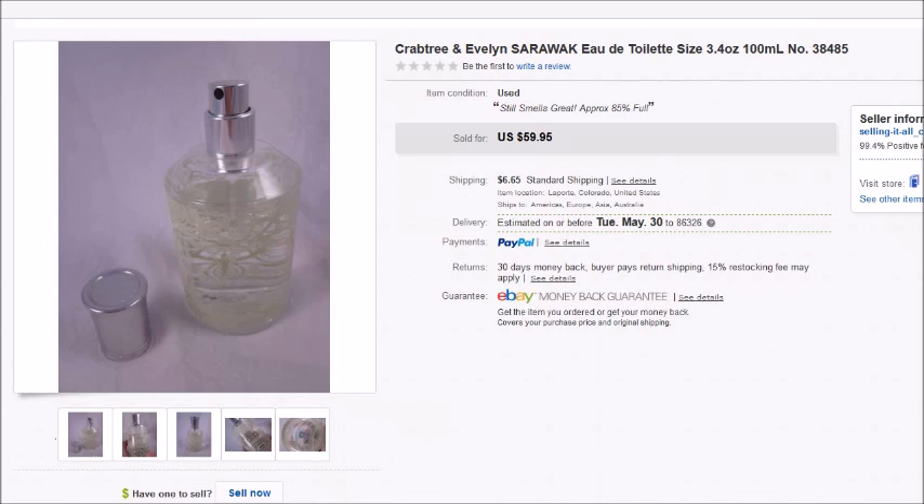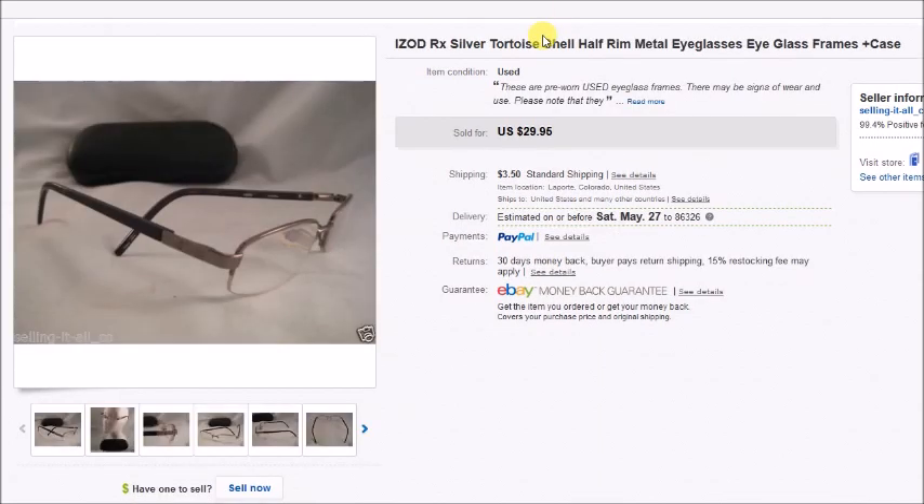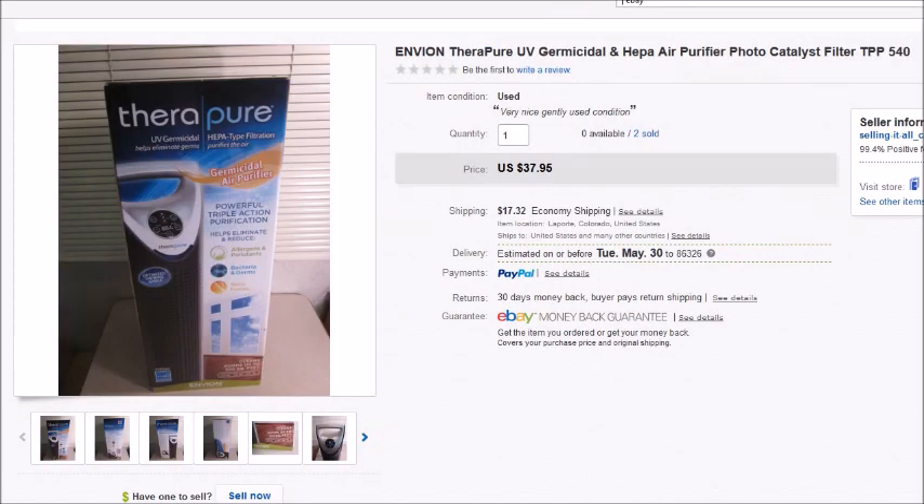Here is a pair of Izod prescription eyeglasses. I paid $2 for these and they sold for $30, so my profit was $22.95.